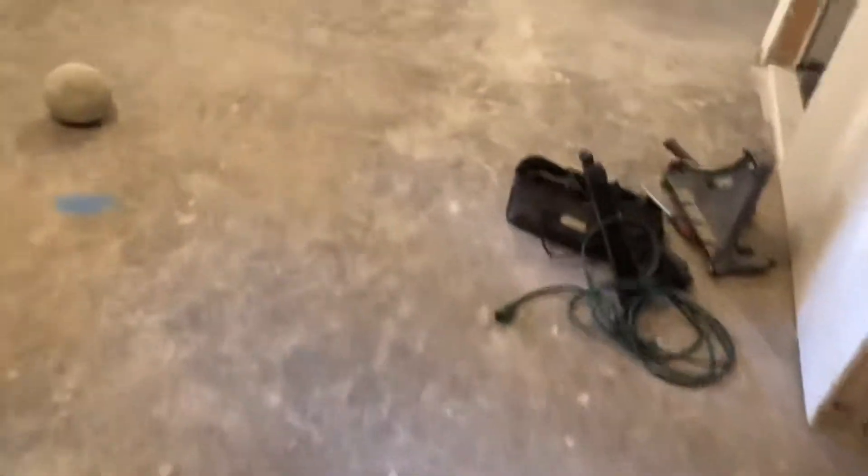Doing laminate floors today. All of these rooms are getting laminate floor. It's like a waterproof floor. So we're just preparing the floor today — all of these rooms.